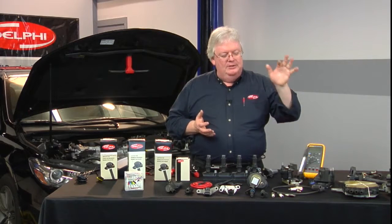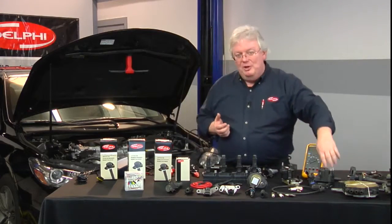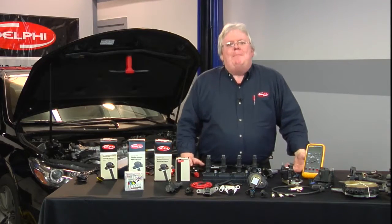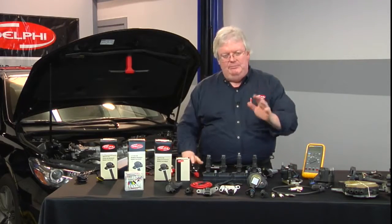They don't like to be dropped either. So if that happens, you might not want to trust that coil. You might want to get another new one out of the box, because it may fail immediately or soon after you put it in the car. It's like any other module — you wouldn't drop a PCM three or four feet to the ground, pick it up and throw it in the car. Same thing here.